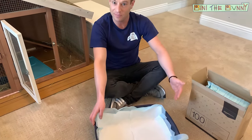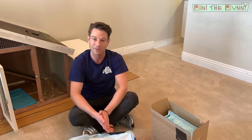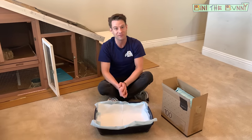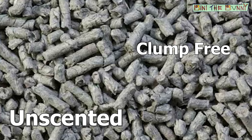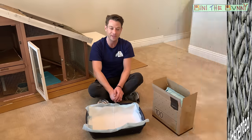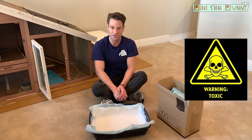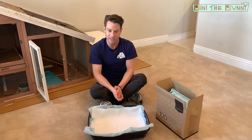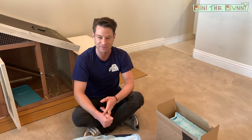Some people like to use kitty litter to absorb urine at the bottom of the box — that's perfectly fine. But make sure it's unscented and clump-free. It should be a paper-based litter only — something like a cardboard recycled compost type — because if a rabbit eats traditional chemical kitty litter, it can be very dangerous for their system. So make sure it is paper-based, without any scent, and no clumping.